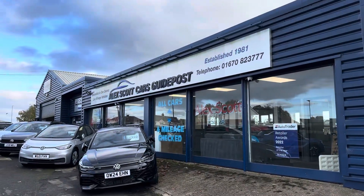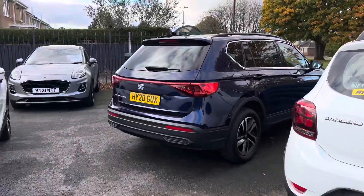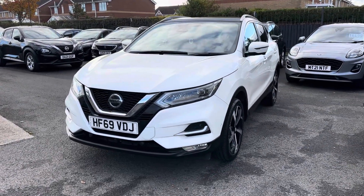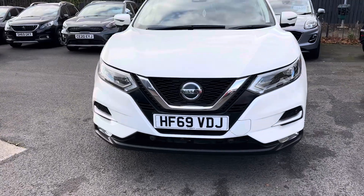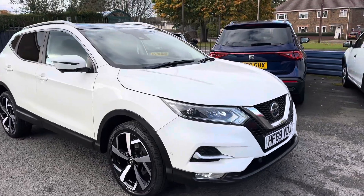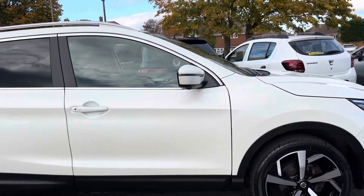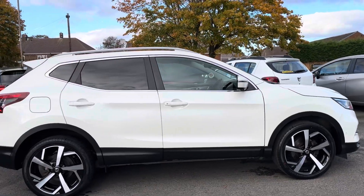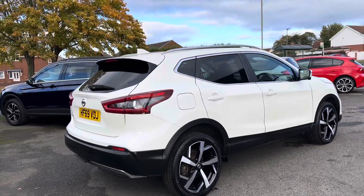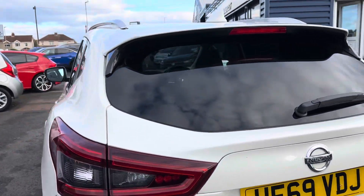It's also got front parking sensors. A little bit about ourselves: Alex Scott Cars at Guidepost is a family-run business established in 1981, with well over 40 years of experience selling cars up and down the country. Home delivery is really popular, so please ask us about that. You can also reserve the car with a fully refundable £200 holding deposit. We've won awards through AutoTrader for Retailer of the Year for 2020 and 2022, awards through CarGurus for Customer Choice, and most recently Top Value Dealer through CarGurus for 2024.